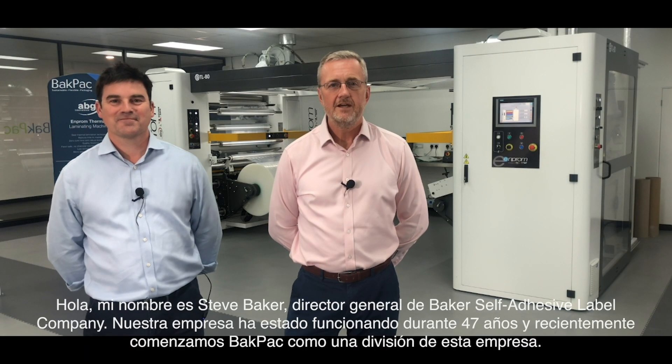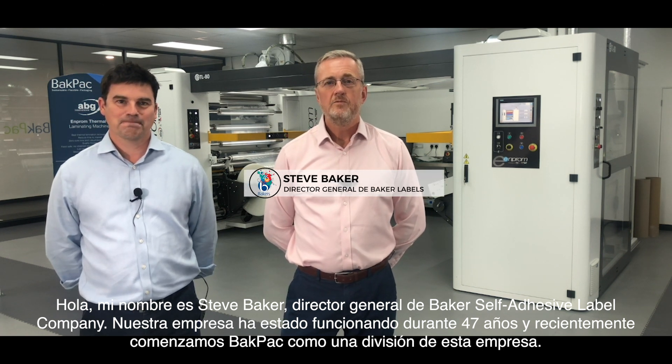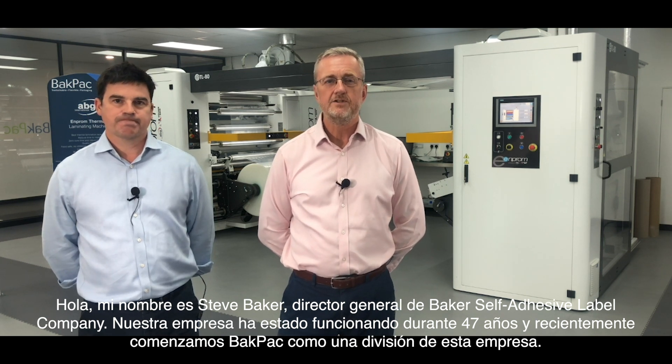Hello, my name is Steve Baker. I'm Managing Director of Baker's Self-Adhesive Label Company. We've been a company running for 47 years now, and we recently started Backpack as a division of this company. Hi, I'm Phil Smith, General Manager of Backpack, joined just over a year ago to help with setting up this new and exciting department, part of Baker Self-Adhesive Labels.